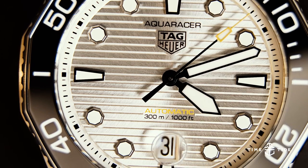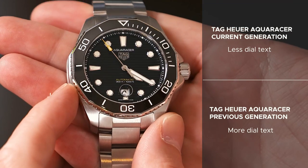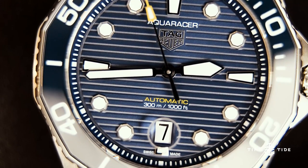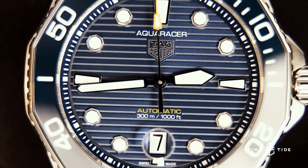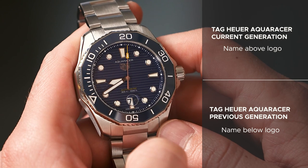Number twelve is less dial text. The reference to the movement caliber has been taken off the dial — what remains is "Automatic" and then the water resistance of 300 meters or 1000 feet. Lucky number thirteen is more dial text: the name of the model. A small but interesting change is moving the model name from underneath the logo to above it, just beneath the 12 index.